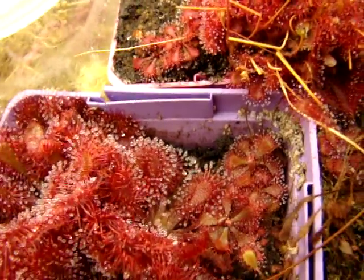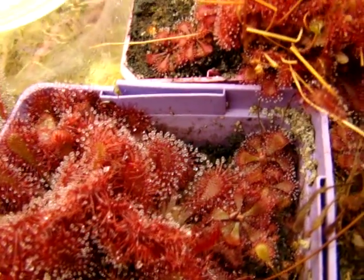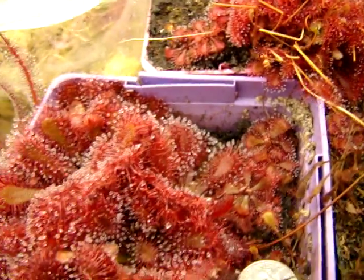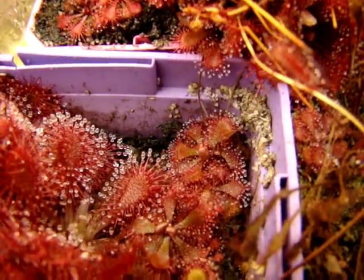Unfortunately, they're being somewhat overtaken by this Drosera species Lantau Island Hybrid, which I planted at the same time in the same pot due to a lack of space. But eventually I hope to plant these in their own pot, and I'd be able to get quite a few seeds by doing that.